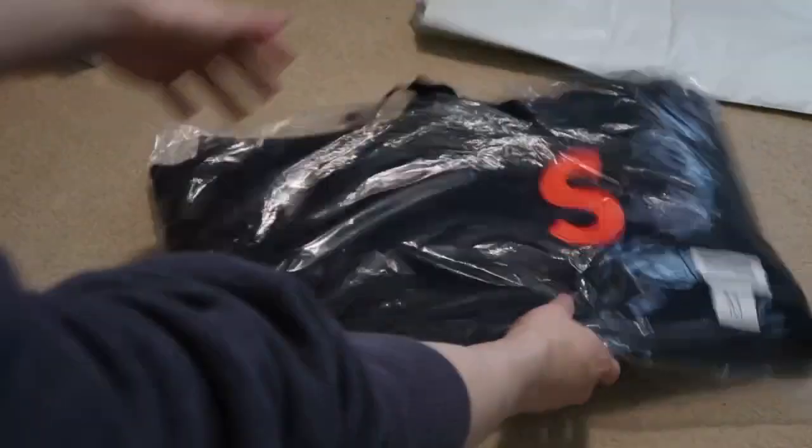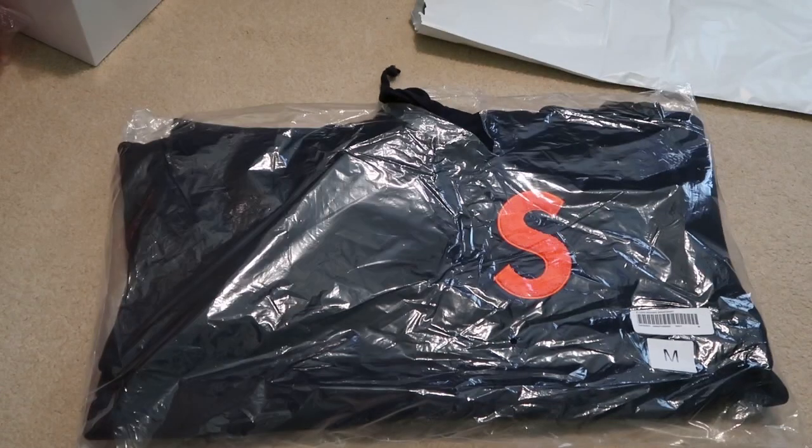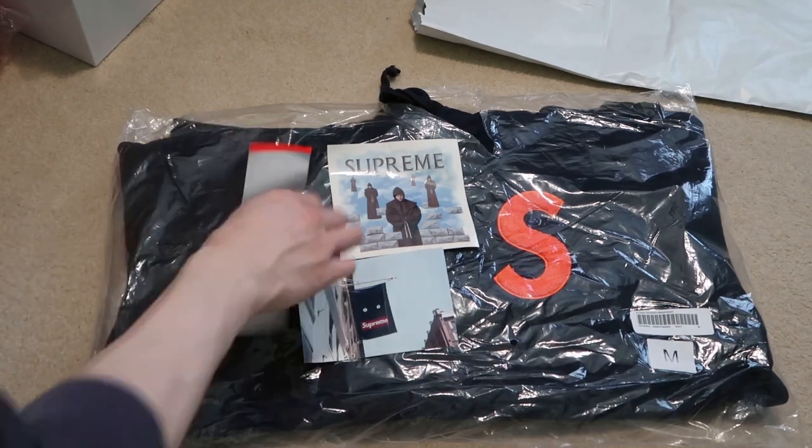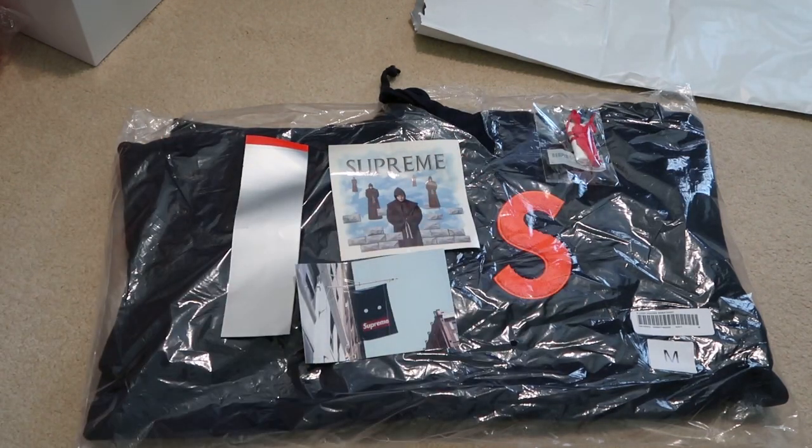It's a quick week 2 pickup. Let me know what you guys think. Subscribe and I'll see you guys in the next one. Peace.